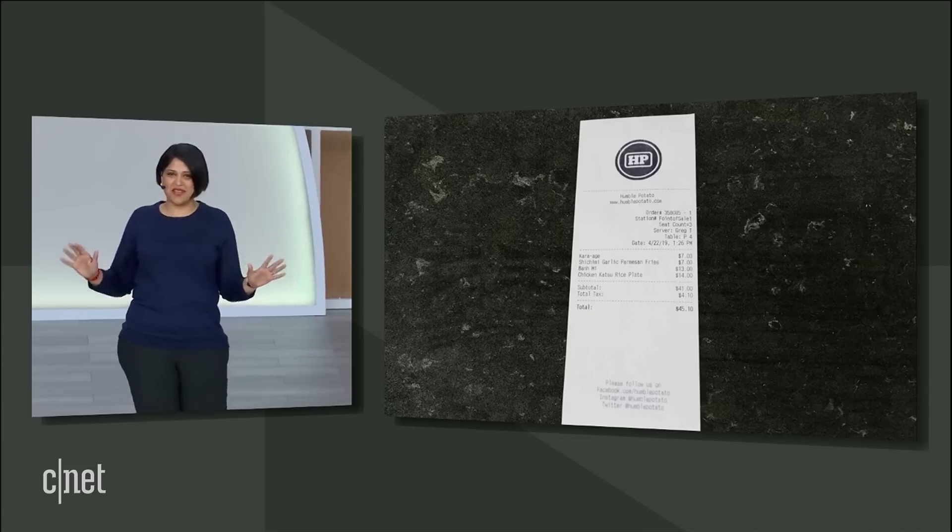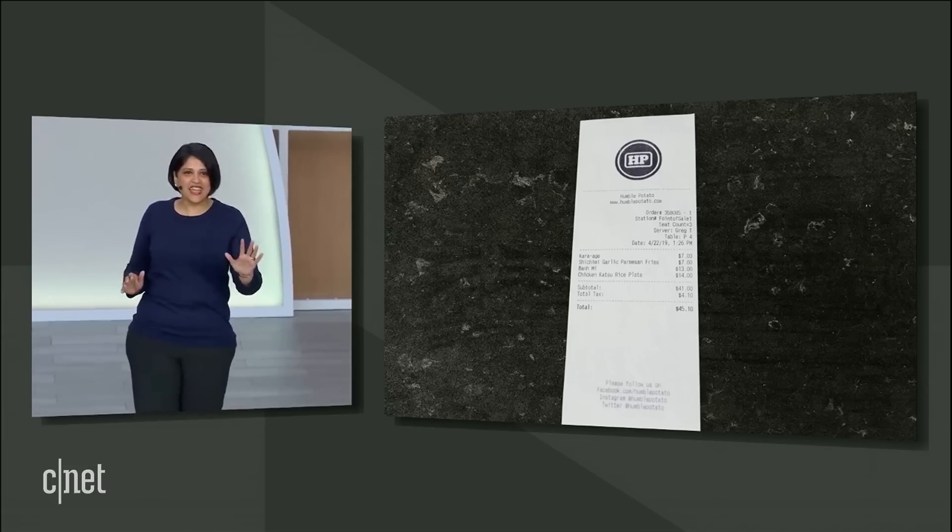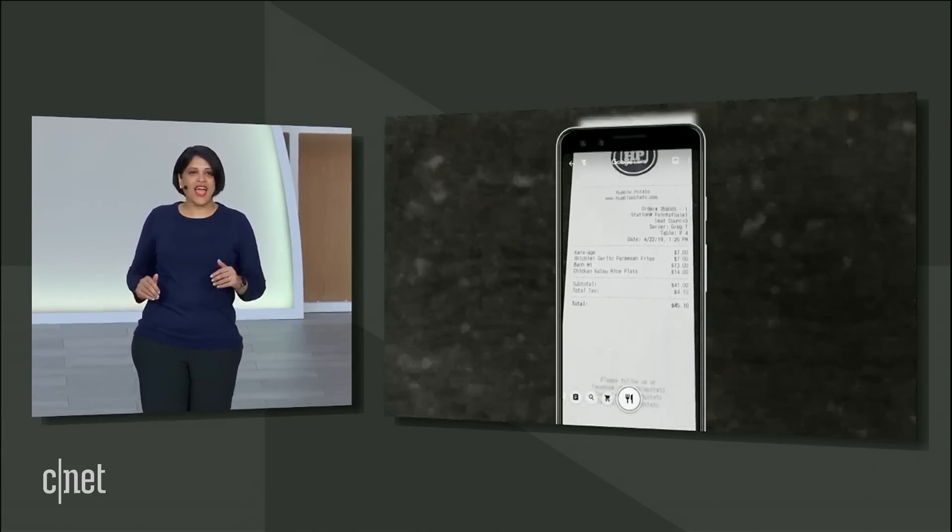When you're done eating, Lens can help pay for your meal — not by picking up your tab, but it can calculate the tip and even split the total. We're starting to think of other ways we can connect helpful digital information with things in the physical world.